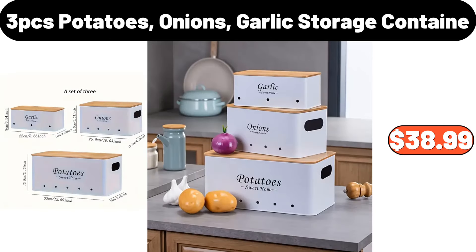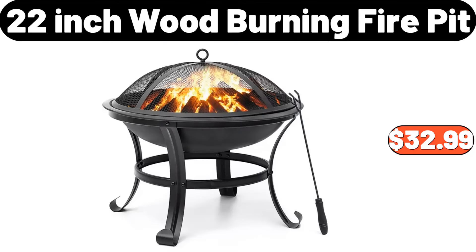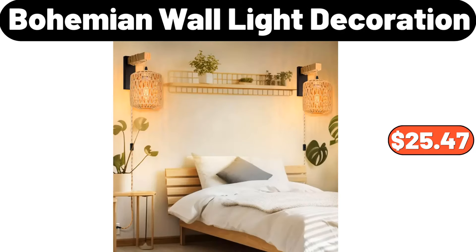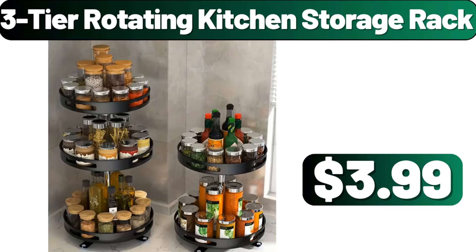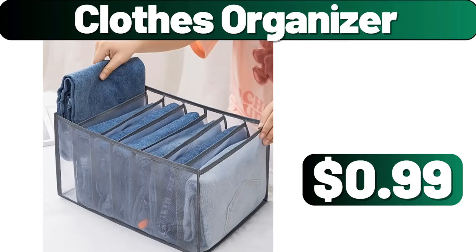Three-piece potatoes, onions, garlic storage container, $38.99. Bathroom accessories set, $12.99. 22-inch wood burning fire pit, $32.99. Bohemian wall light decoration, $25.47. Three-tier rotating kitchen storage rack, $3.99. American brown leather storage basket set, $54.